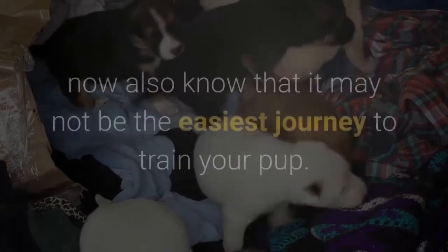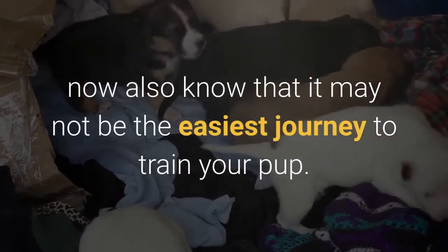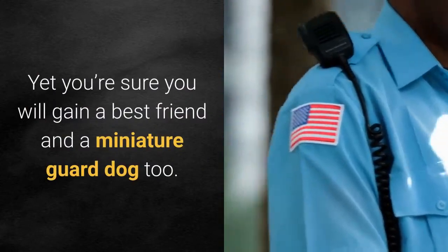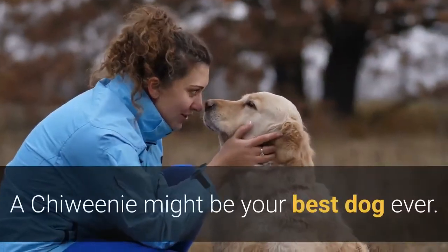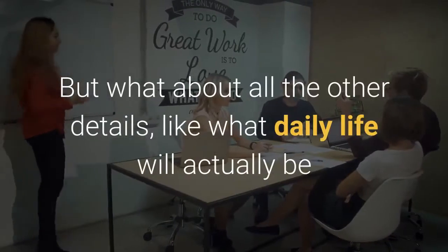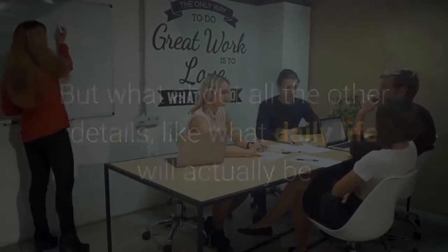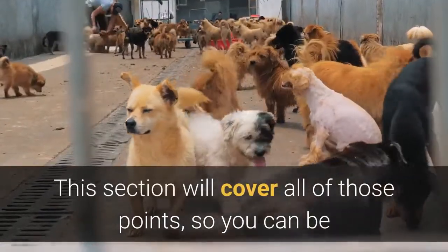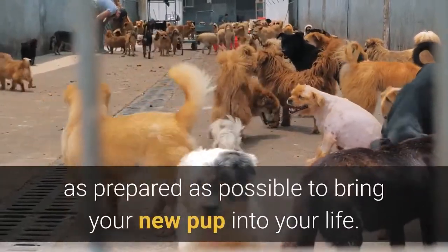You know their size, you know how they'll behave around you, and you now also know that training your pup may not be the easiest journey — yet you're sure you'll gain a best friend and a miniature guard dog too. A Chewini might be your best dog ever. But what about all the other details, like what daily life will actually be like when you bring your Chewini home?